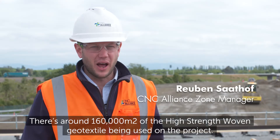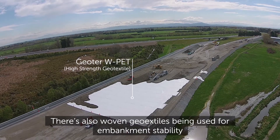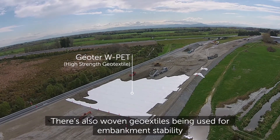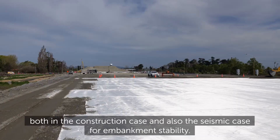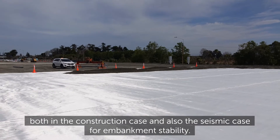There's around 160,000 square metres of high-strength woven geotextile being used on the project. There's also woven geotextiles being used for embankment stability, both in the construction case and also the seismic case for embankment stability.